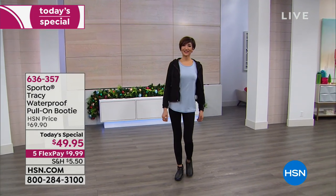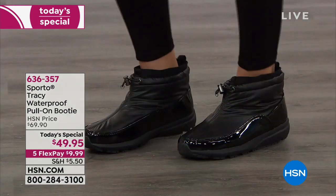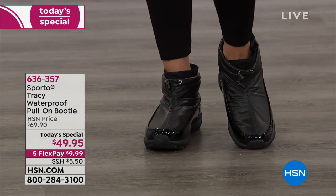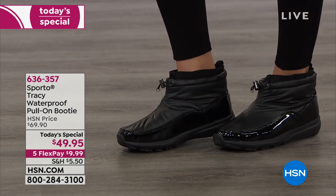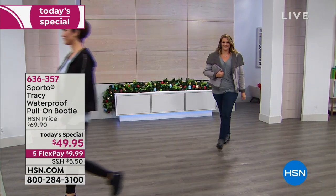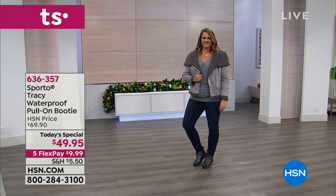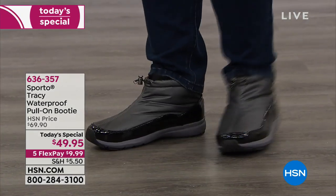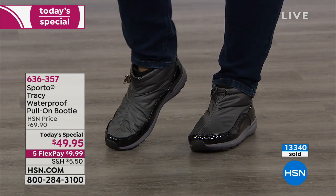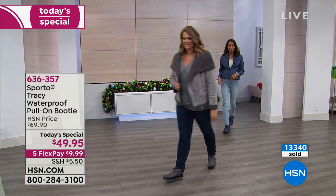It's cold outside — full disclosure, we're here in Florida, but we had a huge storm the other day. I don't like to have my feet cold or wet, and that's where Sporto comes in with the Tracy. This is a one-day-only special on five flexible payments of $9.99 to get home a boot that is truly waterproof.